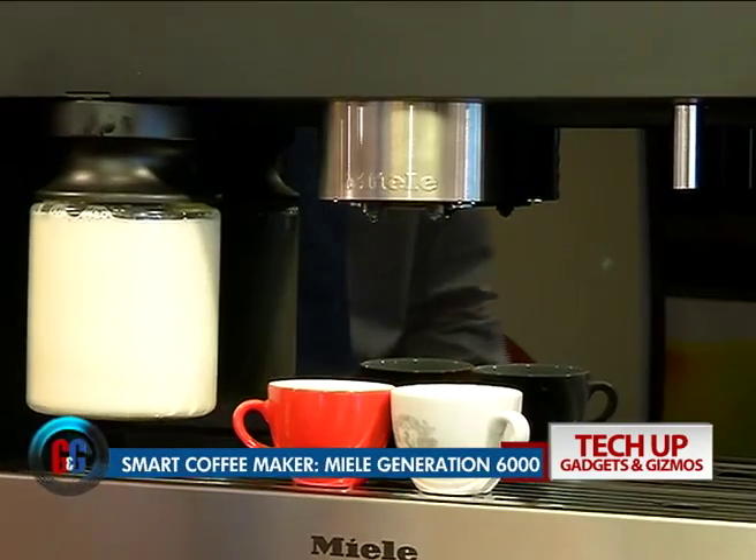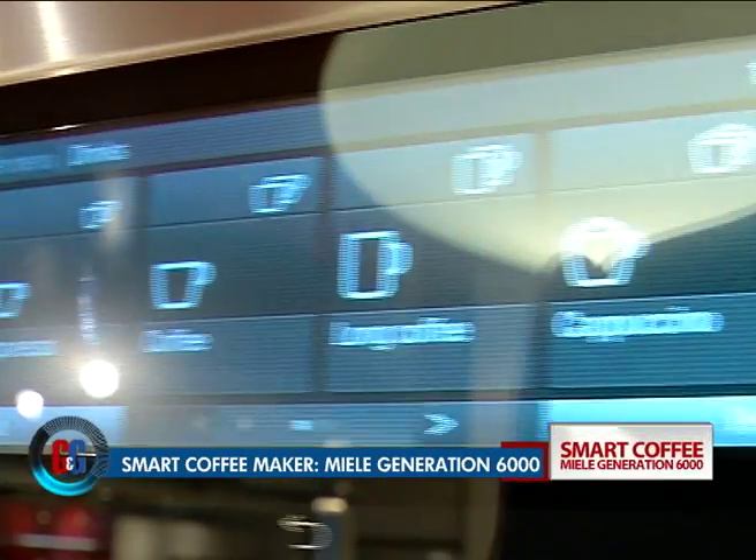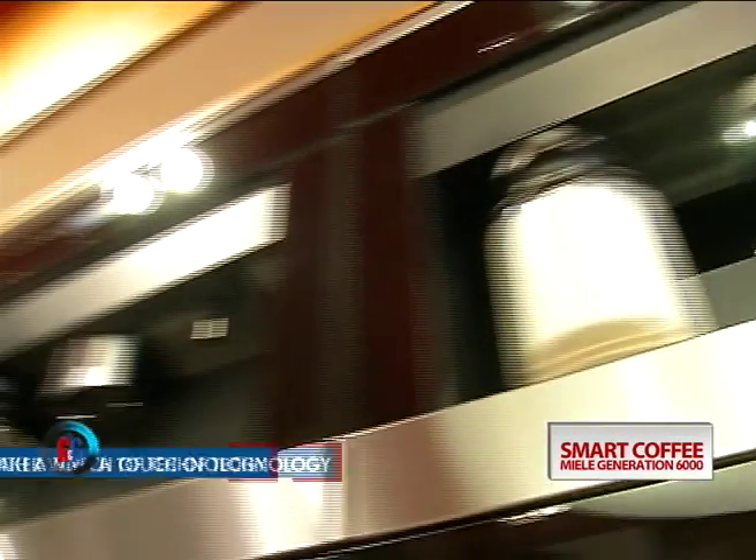There's nothing more refreshing than a cup of coffee early in the morning, and it tastes even better if technology helps you make one. Meet the Generation 6000 Miele coffee machine.